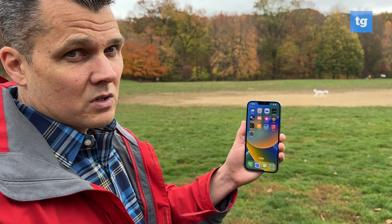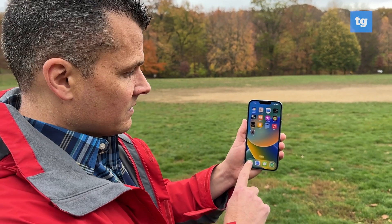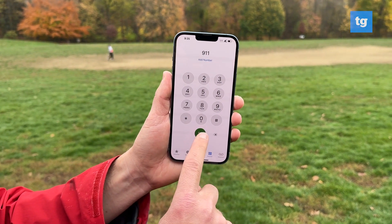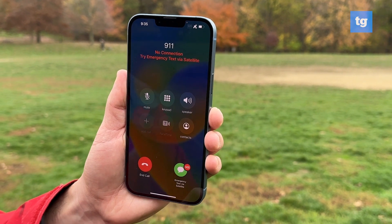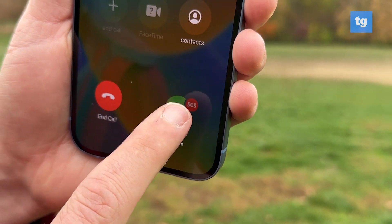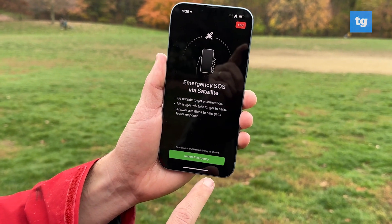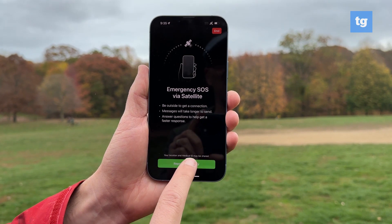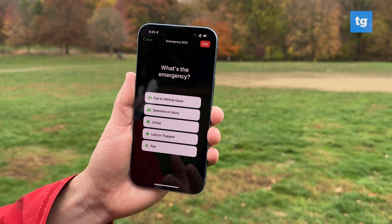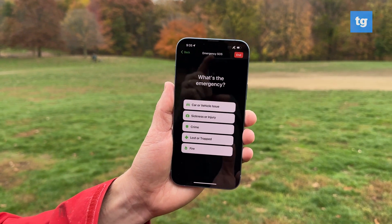How it works is actually pretty intuitive. You start what you would usually start an emergency, and that's 911. So we go into the dialer, hit that, and you're going to see an option come up on the right-hand side that gives you an option to text with emergency services via satellite. Then you have an option to report your emergency, and it's going to walk you through a series of questions to get a better sense of what the emergency is and where you are.